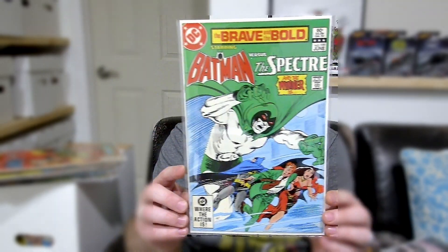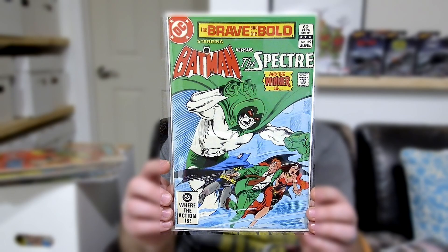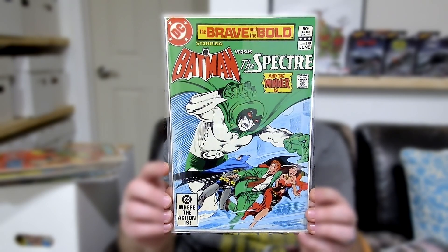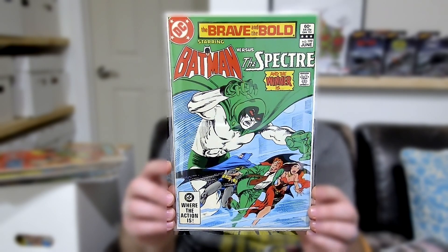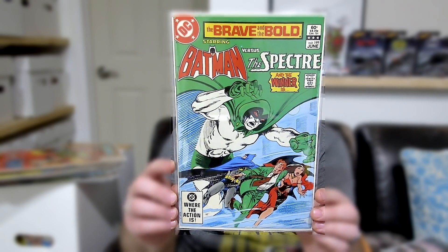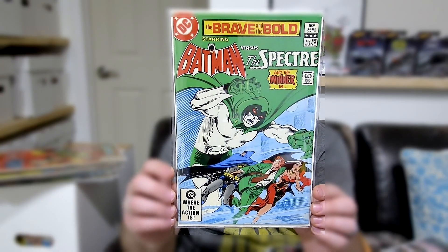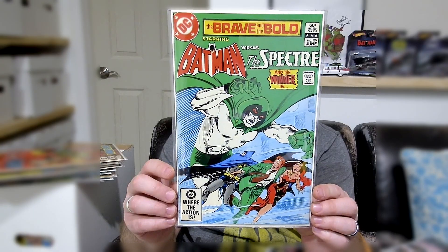I don't know who the Karate Kid is either, so there's that. Issue 199, and this one has the Spectre in it. I just think it's cool when the Spectre's on the cover, because a lot of the times — especially these older books — he's like larger than life. The Spectre has some really cool covers from the Silver Age and Golden Age. They did him right in those eras of comic books.